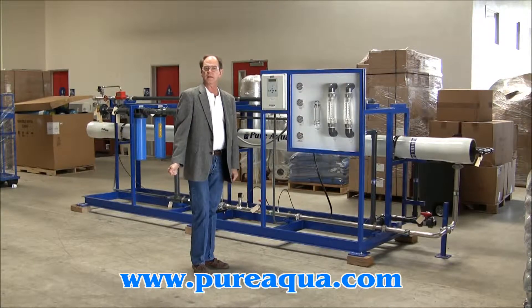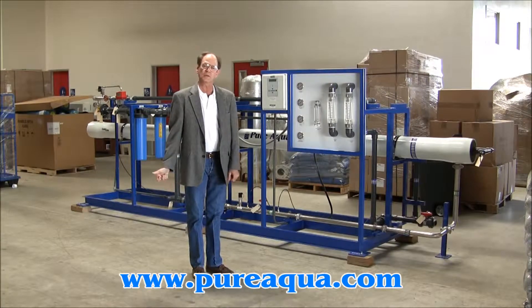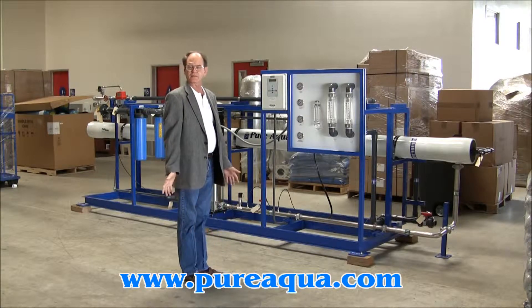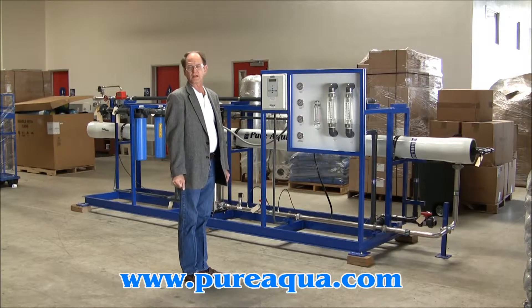Good morning, today is March 23rd, 2010 and we're in Santa Ana, California at the world headquarters for Pure Aqua. Today we're preparing to ship a 36,000 gallon per day reverse osmosis system to the country of Lebanon.